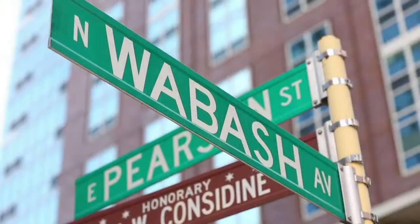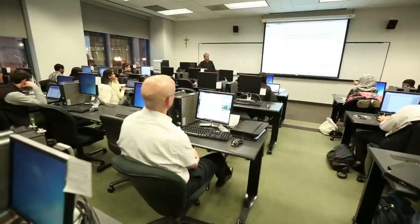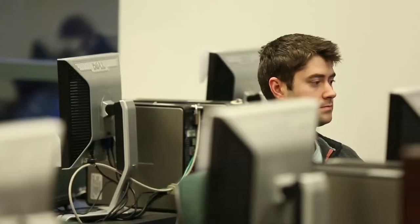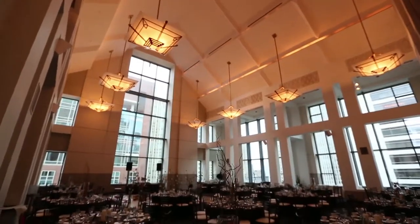Across the street is the Corboy Law Center, home to Loyola's Law School. It contains dozens of high-tech classrooms, lecture halls, and computer labs that you can rent for presentations, as well as Casbier Hall, one of the most sought-after venues on Loyola's Water Tower campus.